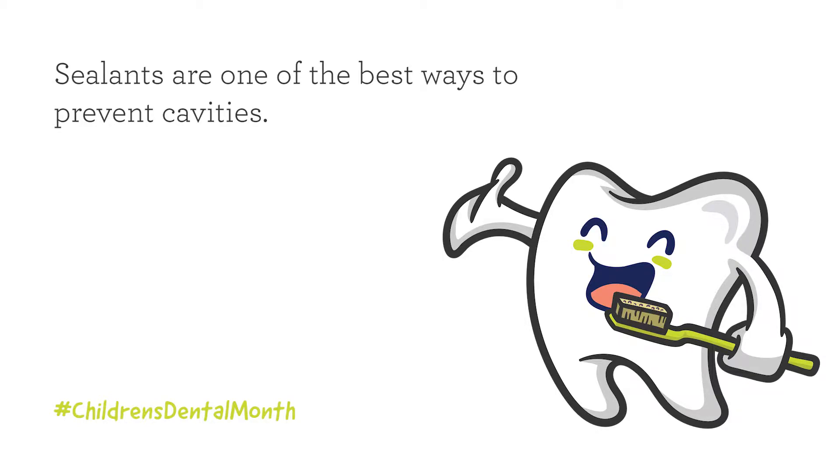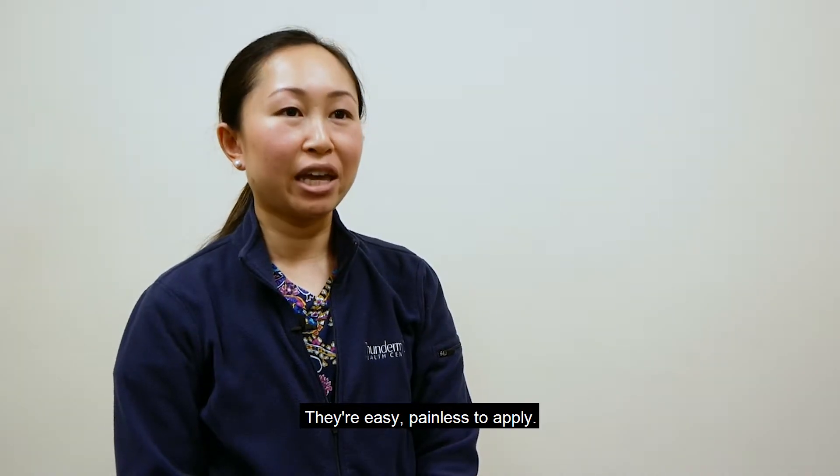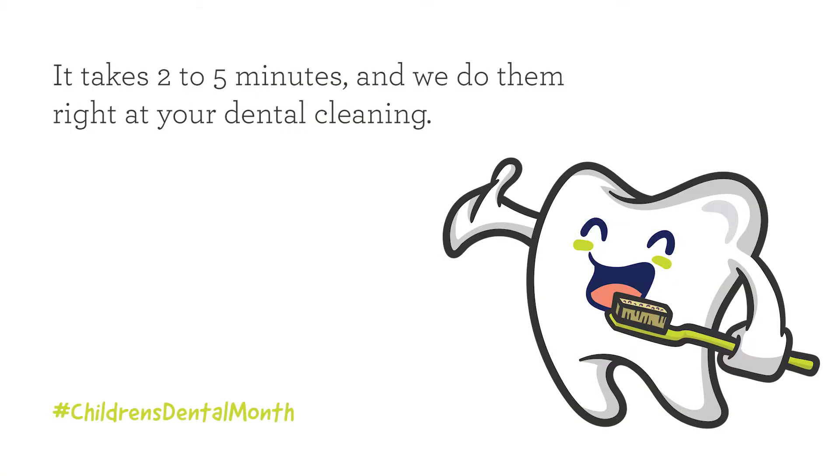Along with brushing, flossing, and a healthy diet, sealants are one of the best ways to prevent cavities. They're easy and painless to apply. It takes two to five minutes and we do them right at your dental cleaning.